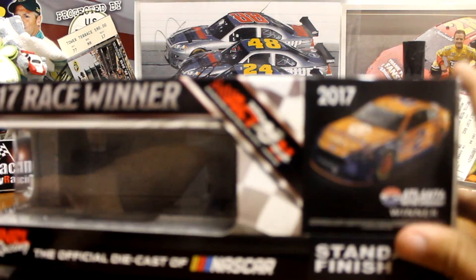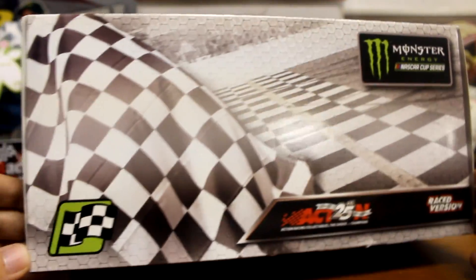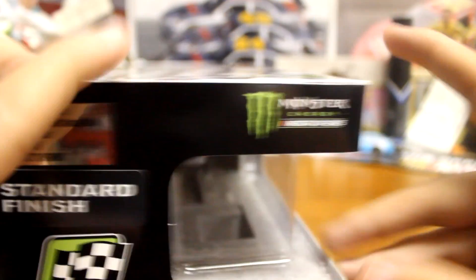We'll start off with the box. You got the Brad Keselowski Atlanta race version box — 2017 race winner. Very similar to the Kaz Grala box, just with different logos. On the back there's the race schedule, and on the side the production number: Brad Keselowski AutoTrader Atlanta win, one of 709. And back to the front.